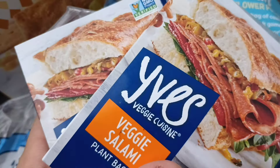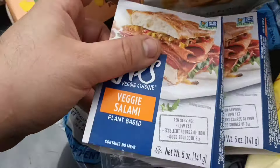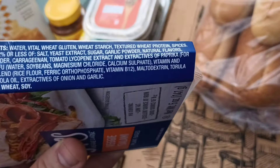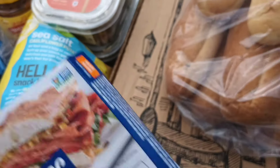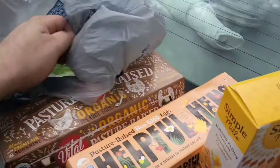We got Eve veggie salami. I like meat a lot, I'll eat meat even if it's fake. Wheat gluten, wheat starch, textured wheat protein — that's gonna be good. I guarantee it, I've messed with some fake meat before.